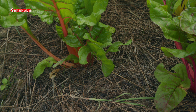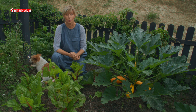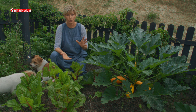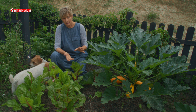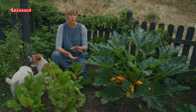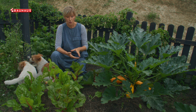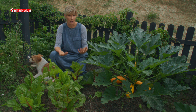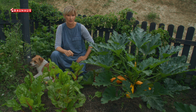U svim prednostima malčiranja postoji još jedna koja je posebno važna kada su temperature u vrtu visoke. Trebate znati da je tlo ispod malča uvijek za nekoliko stupnjeva hladnije, što nije samo važno za život tla već i za biljke koje onda puno lakše podnose visoke temperature.